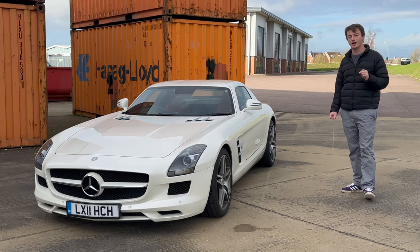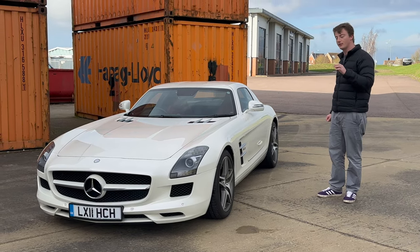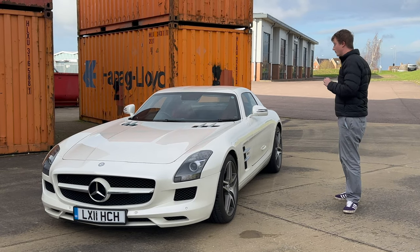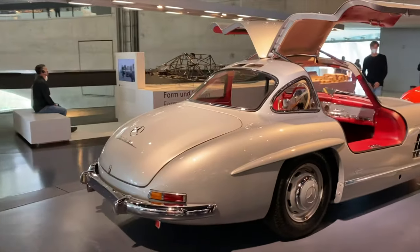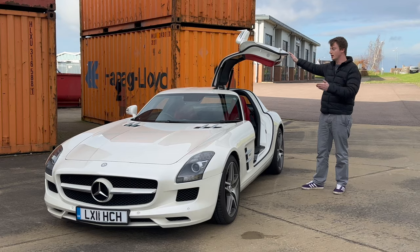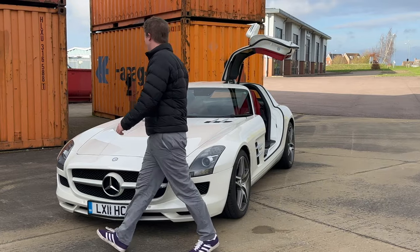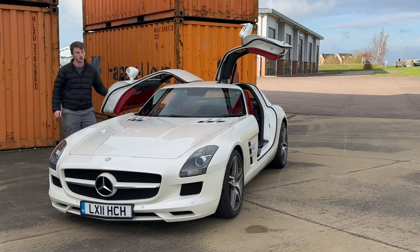It's actually the first ever car fully built and developed by AMG — every car before it was a modification of a standard Mercedes model. So the first ever, but it has its origins in the past, because this is the 300SL Gullwing homage, a car from the 1950s which had these gullwing doors. That's one of the many things that makes this car very, very special.